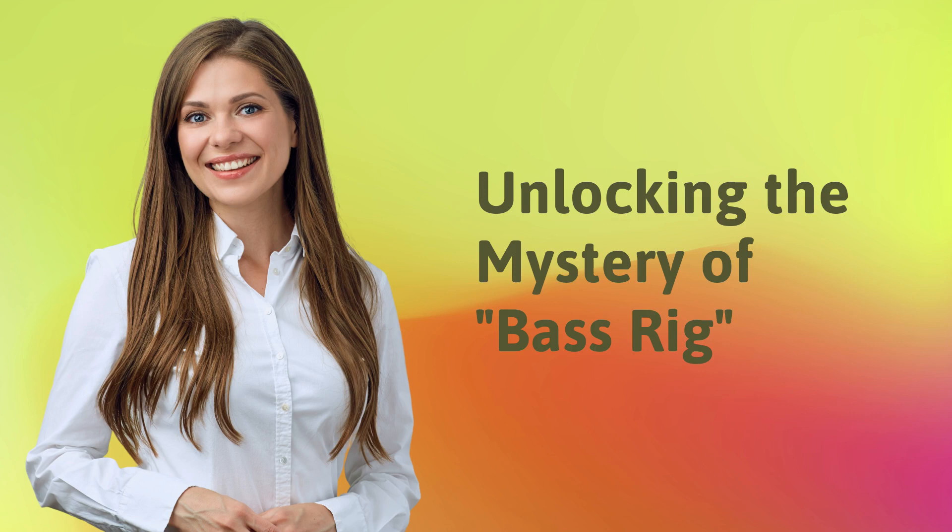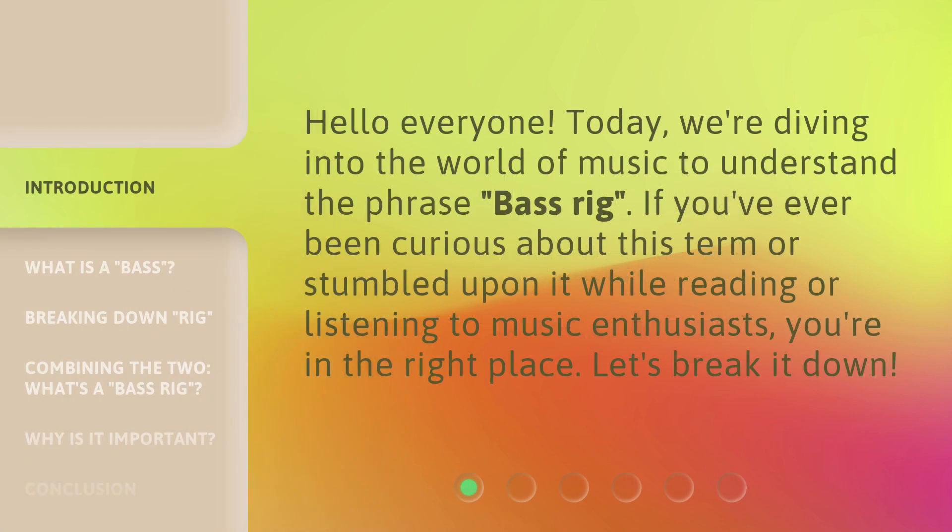Unlocking the Mystery of Bass Rig. Hello everyone! Today, we're diving into the world of music to understand the phrase, bass rig. If you've ever been curious about this term or stumbled upon it while reading or listening to music enthusiasts, you're in the right place. Let's break it down.